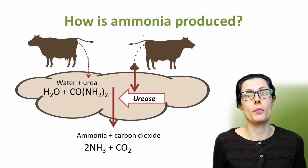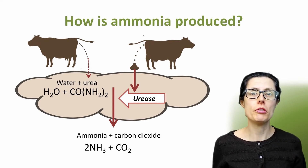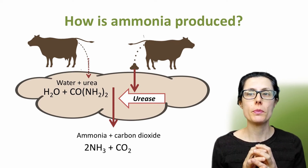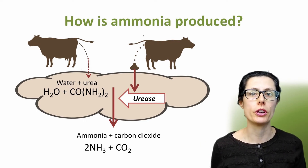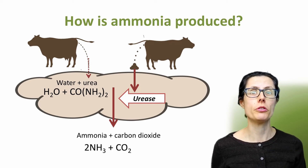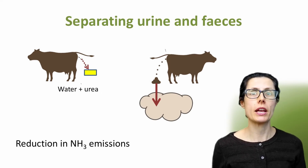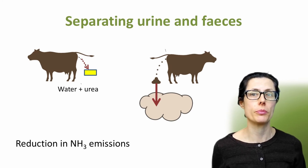The livestock wee and poo, and all excreted matter, tends to fall down in the same area. The urine contains urea and the poo contains the urease enzyme. So when the urine and the poo combine, the urease enzyme converts the urea to ammonia and carbon dioxide. Frequently removing the slurry is one way to reduce the production of ammonia. Another option is to stop the urine and faeces ever mixing together by collecting the urine before it even hits the floor. This should reduce ammonia emissions.